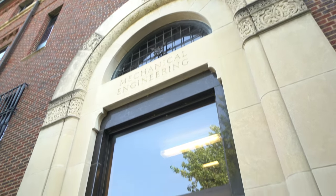Hi, my name is Jennifer and welcome to Purdue University. Today we're going to be taking you on a quick tour of the Mechanical Engineering Building.